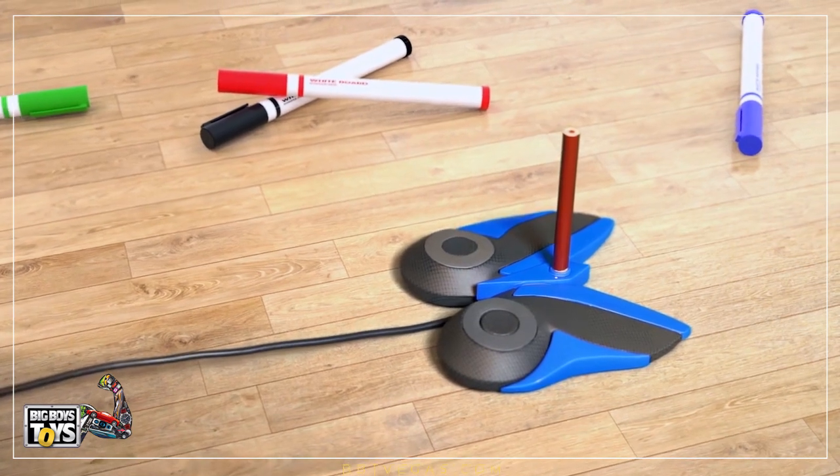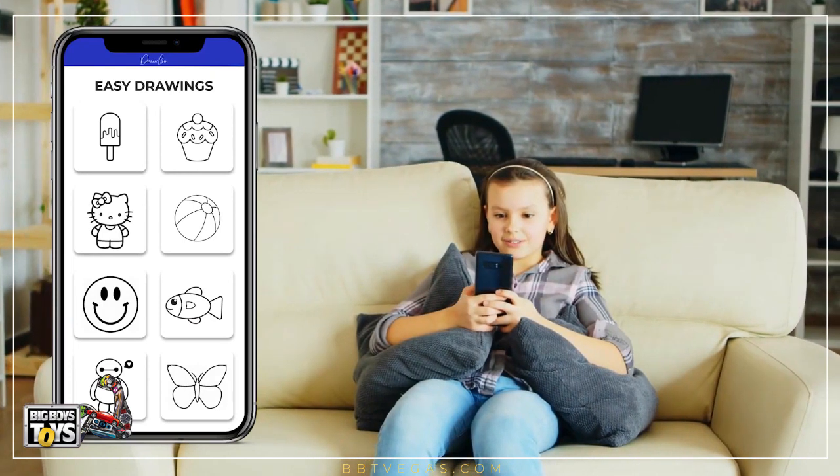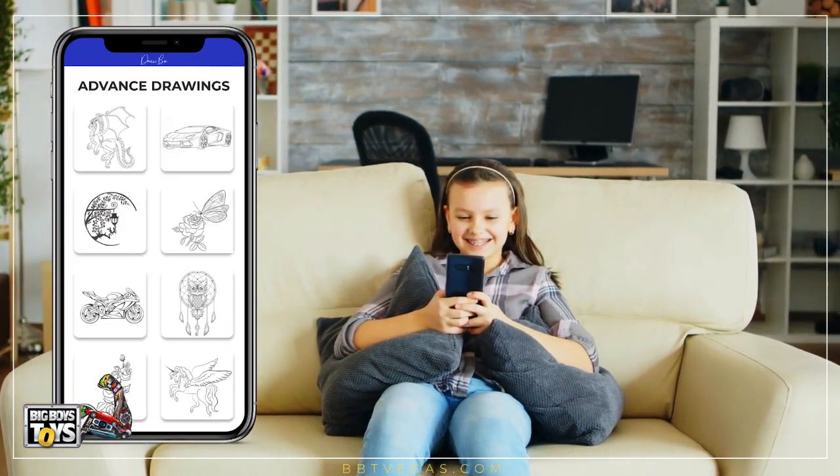You can use Drawbo with any pen and sketch pens. With easy, medium, and advanced level drawings, your kid can easily grow their skills no matter their experience.